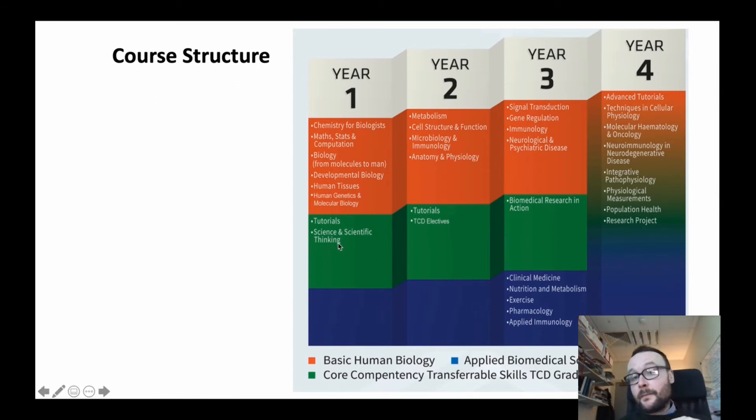For example, in first year they're presenting novel topics in physiology and medicine. In second year, they're critiquing and breaking down novel research papers. In third year, they're writing research grants in terms of how you fund research in biomedicine.